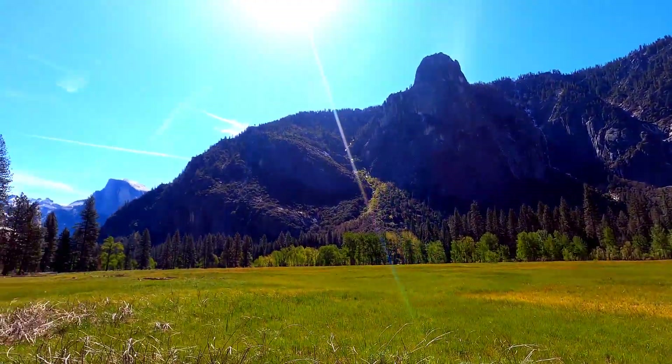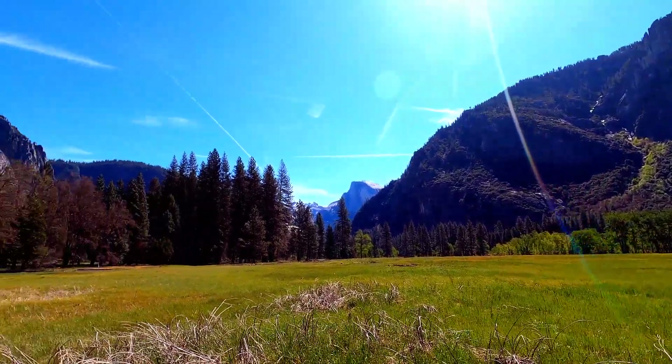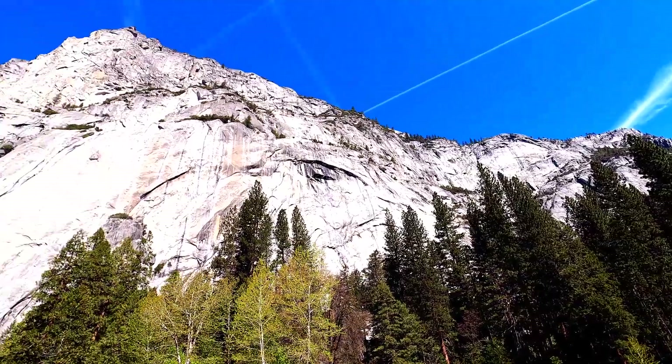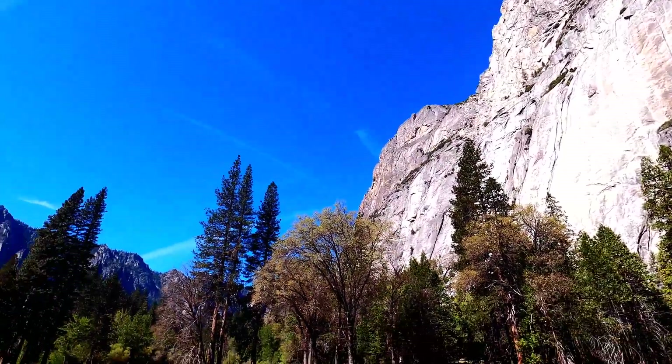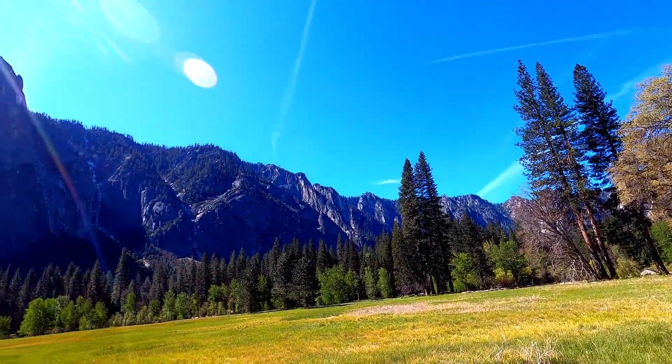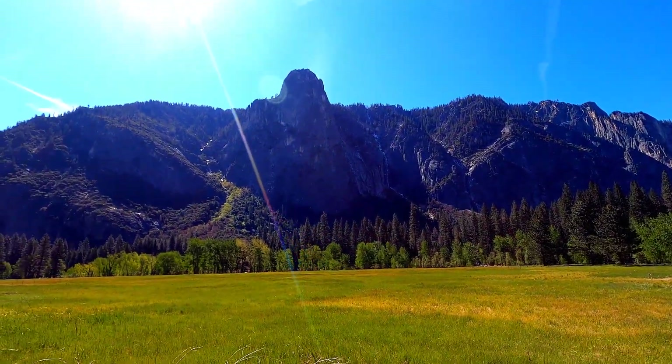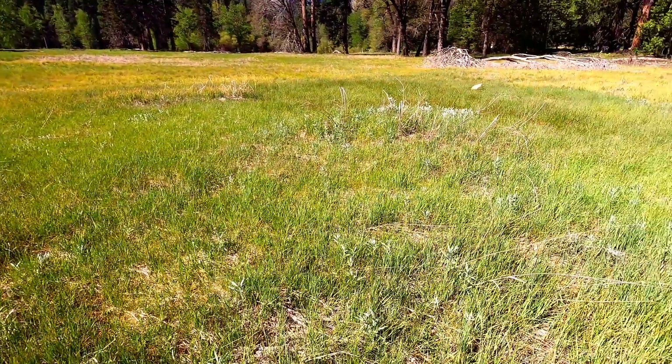Yosemite Valley is surrounded by mountains on all sides with a meadow in the middle. The grassland in the middle did not have any wildflowers yet. I think after a month it will be filled with flower beds.